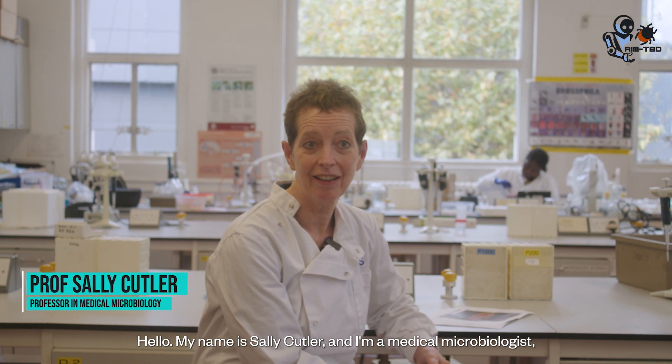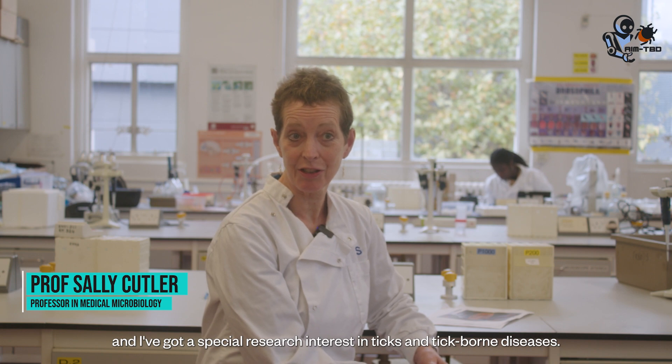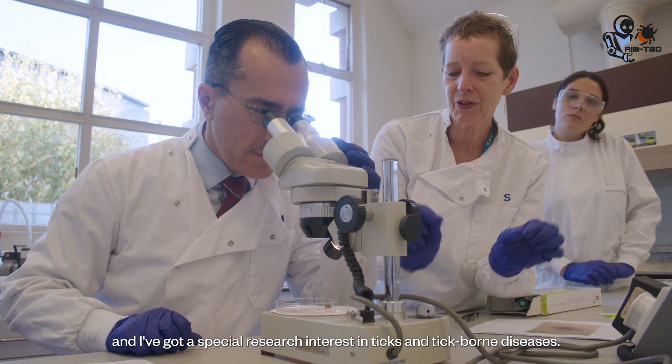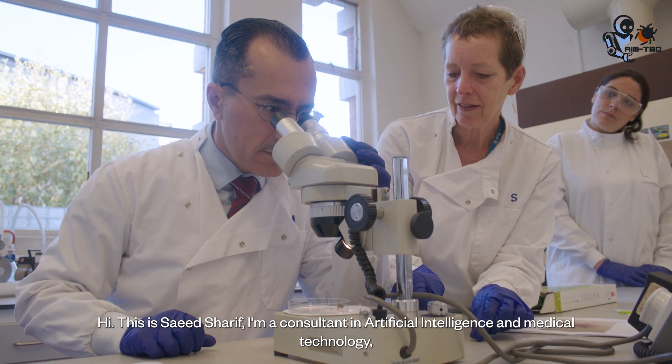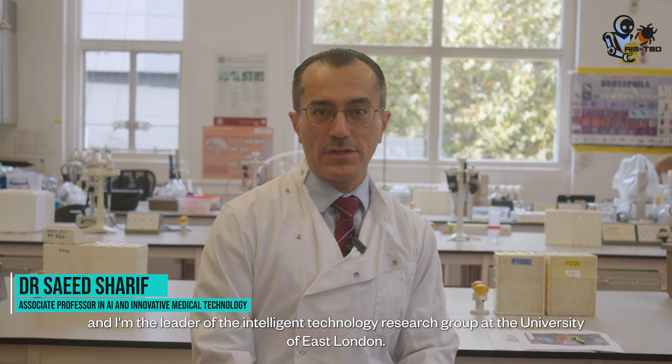Hello, my name is Sally Cutler. I'm a medical microbiologist and I've got a special research interest in ticks and tick-borne diseases. Hi, this is Saeed Sharif. I'm a consultant in artificial intelligence and medical technology, and I'm the leader of the Intelligent Technology Research Group at the University of East London.